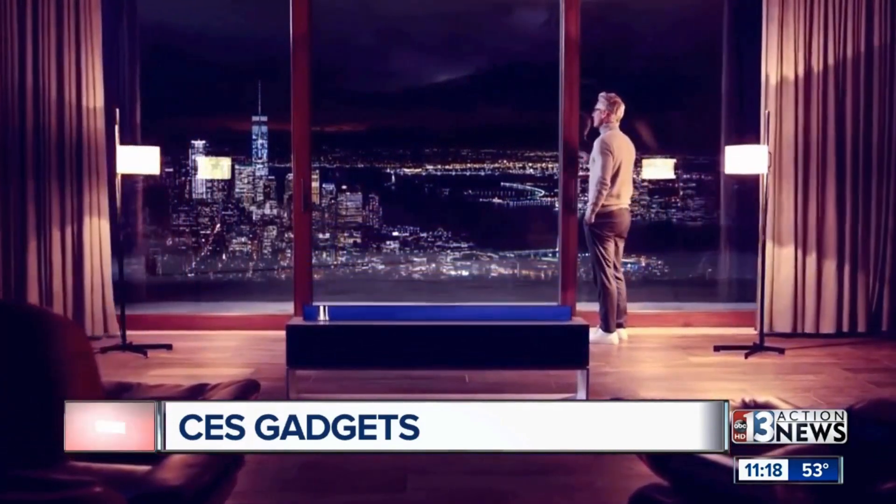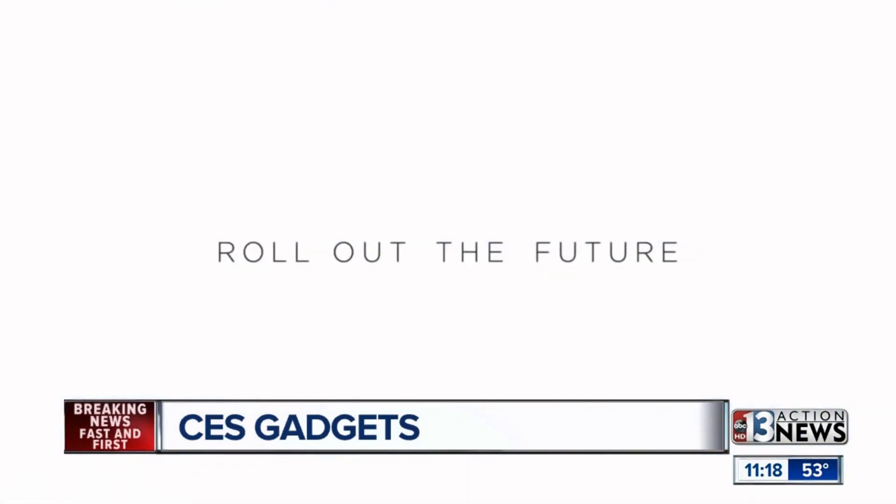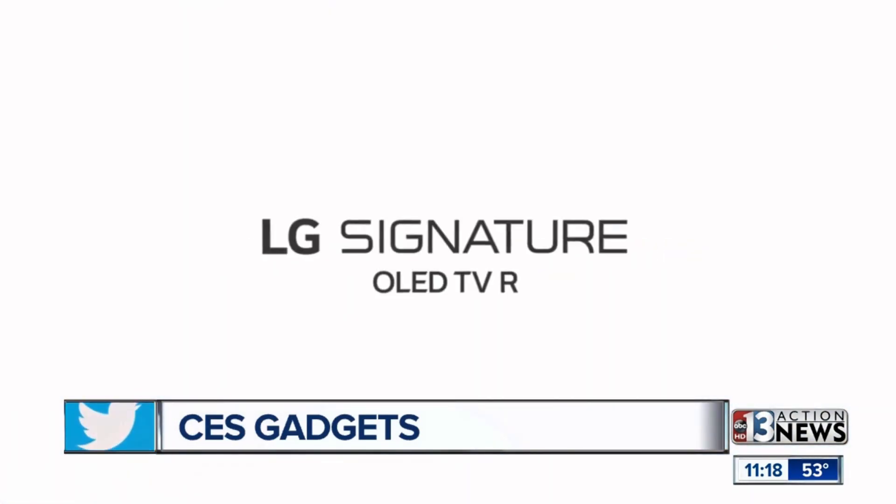What would this cost? They have no price on it. It'll be available in 2019 as part of their signature line, but the benefit is that we can make the TV disappear, which a lot of people aesthetically like that idea. Get rid of the clutter. All right, thanks so much. We'll have Dr. Frank back on at about 11:45.